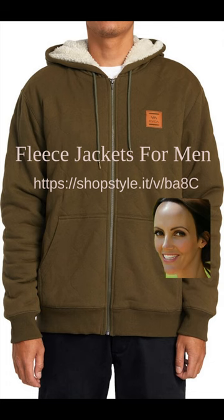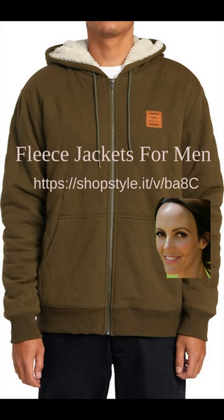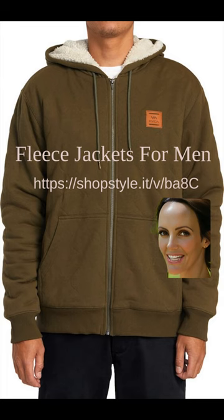Fleece jackets for men are a must-have wardrobe staple for 2023 and 2024. These versatile and cozy jackets are perfect for keeping warm during those chilly months. Whether you're heading out for a hike in the mountains or simply running errands around town, a fleece jacket will provide the comfort and insulation you need. With advancements in fabric technology, fleece jackets now come in a variety of styles, colors, and designs — from classic zip-up styles to trendy pullovers — keeping you warm and on-trend.